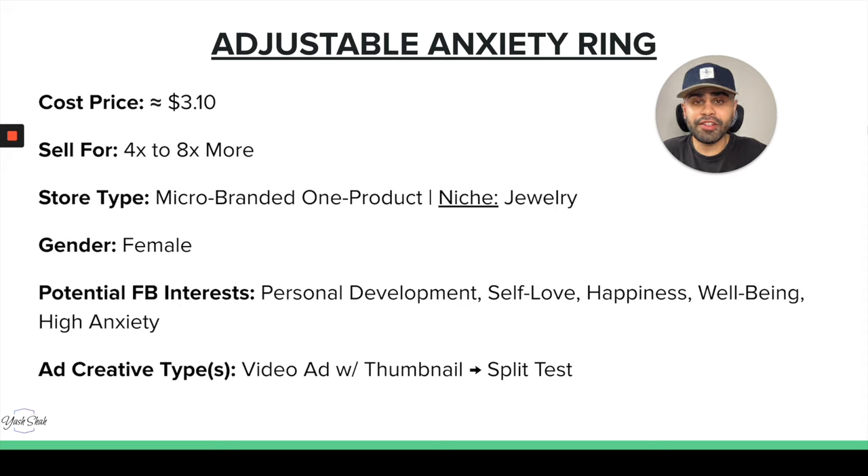For store type, we can definitely sell this on a branded one-product store, or in the jewelry niche if you want to go the niche route. For gender, I would say female only, due to the nature of the product. Potential Facebook ad interests include: personal development, self-love, happiness, well-being, and high anxiety. For creatives, you really want to showcase the features and benefits — how you can move the beads around — so you would definitely need a video ad, split testing the video or the thumbnail.